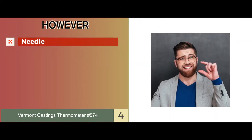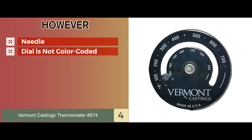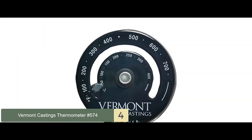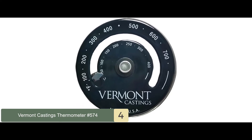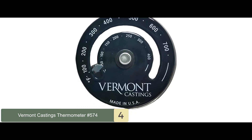However, the needle is too small to be seen from a distance, and the dial is not color-coded, nor does it represent the optimal and dangerous temperature regions individually. Bottom line: this is the best magnetic wood stove thermometer, with dual temperature readings for Celsius and Fahrenheit, and it's made from strong and durable materials.